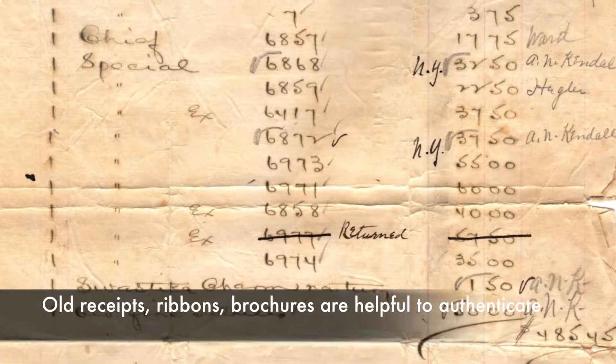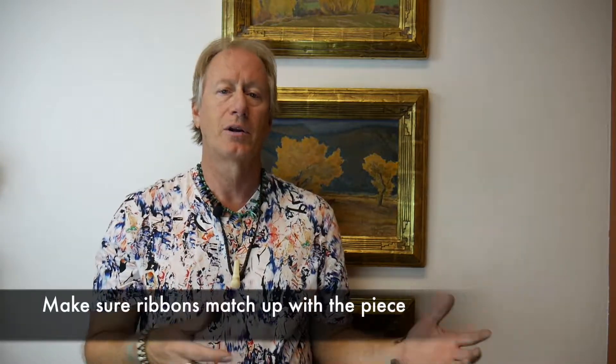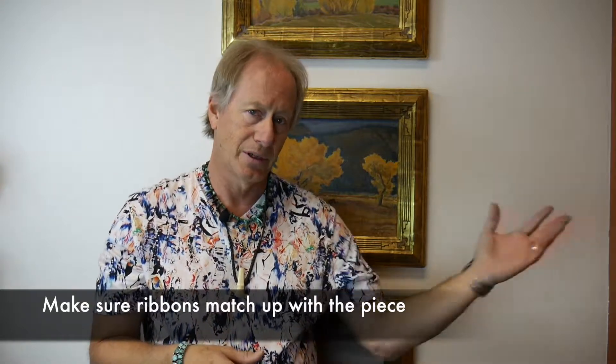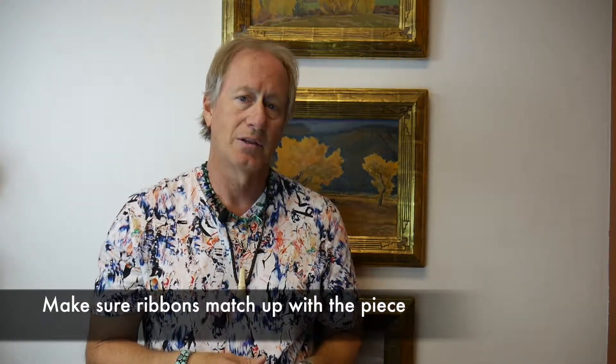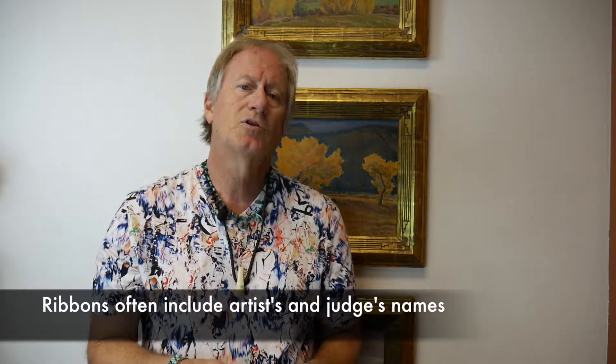A lot of times you'll see a receipt came with a piece, it makes sense. The person brought it in and said, 'my grandmother got it, here's the old receipt from 1930.' And you can just tell — the writing's right, it goes with the piece, there's no reason for these people to be telling you a story. So those are the kind of things you want to investigate before you buy any piece — if they have history, is it real? Also, things like ribbons. Ribbons are great but they can also get mixed up, and I've seen old ribbons mixed up and matched with other things. You can go to those early records to find out if that was the piece — the judges are often on the back of the ribbon, so do some research.